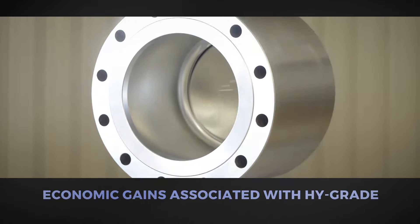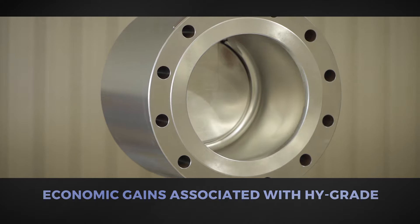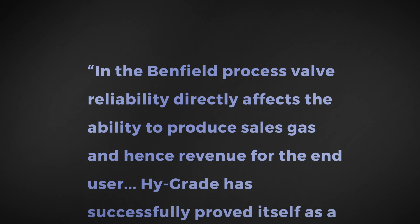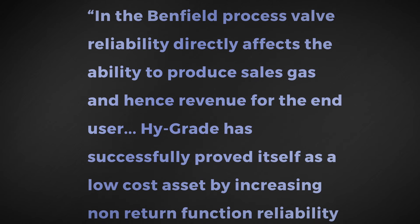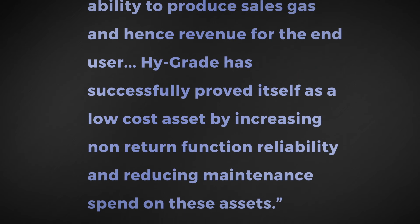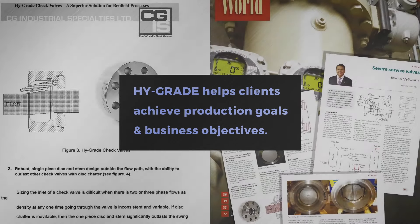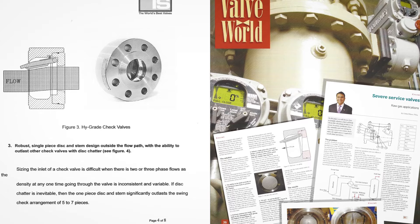The company's two-year case study concluded with a description of economic gains associated with their conversion to High Grade. It stated: in the Benfield process, valve reliability directly affects the ability to produce sales gas and hence revenue for the end user. High Grade has successfully proved itself as a low-cost asset by increasing non-return function reliability and reducing maintenance spend. High Grade's performance and reliability helped the client achieve production goals and business objectives. This case study was recently featured in ValveWorld.